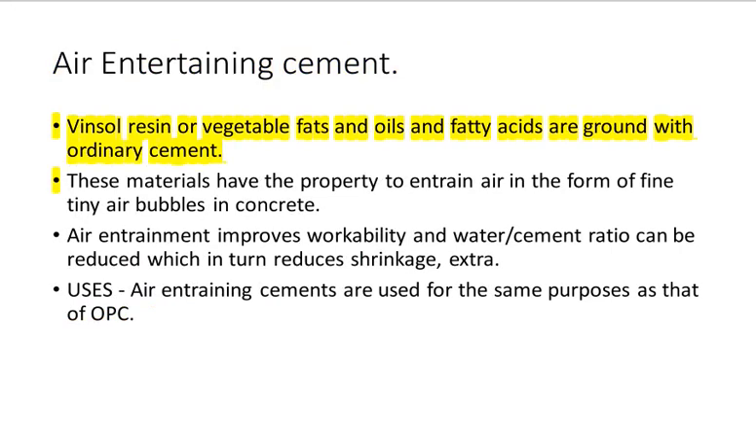Air Entraining Cement: Winsol resin or vegetable fats and oils and fatty acids are ground with ordinary cement. These materials have the property to entrain air in the form of fine tiny air bubbles in concrete. Air entrainment improves workability and the water-cement ratio can be reduced, which in turn reduces shrinkage, etc. Uses: air entraining cements are used for the same purposes as OPC.